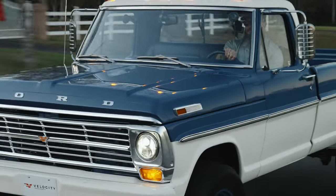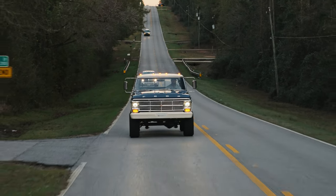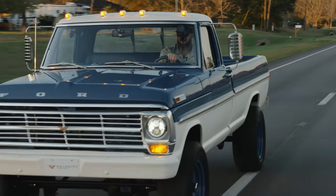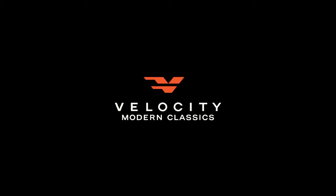5,000 pounds and this thing moves out pretty good. I'm glad I like driving this thing.